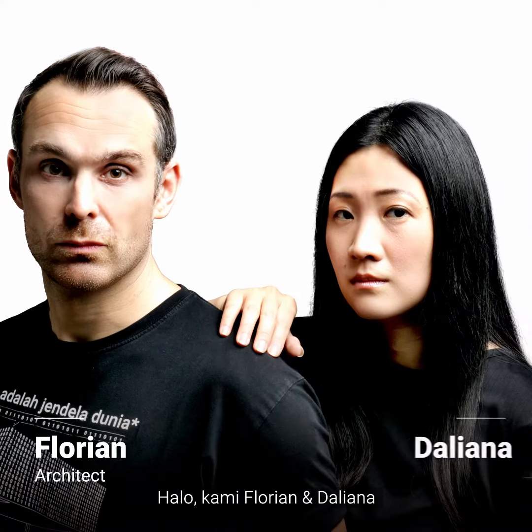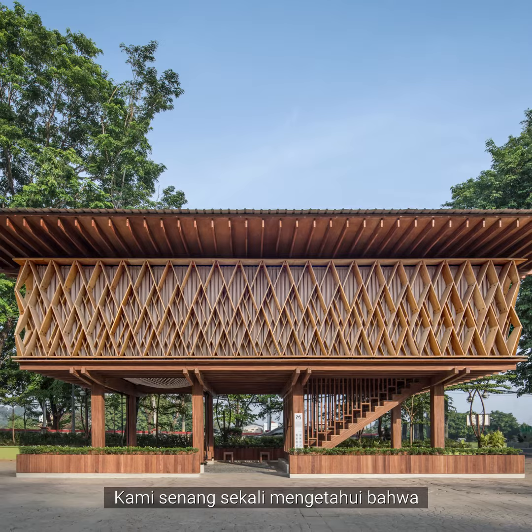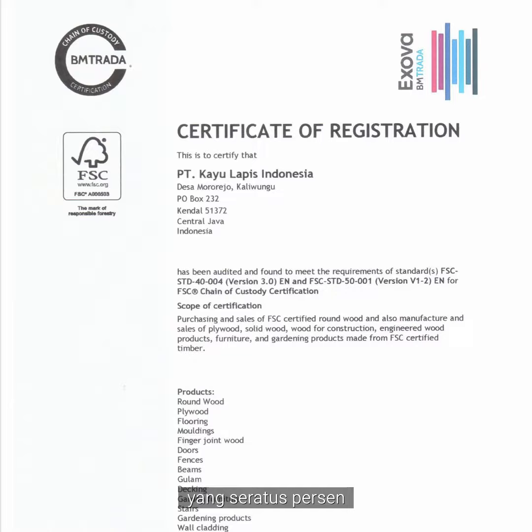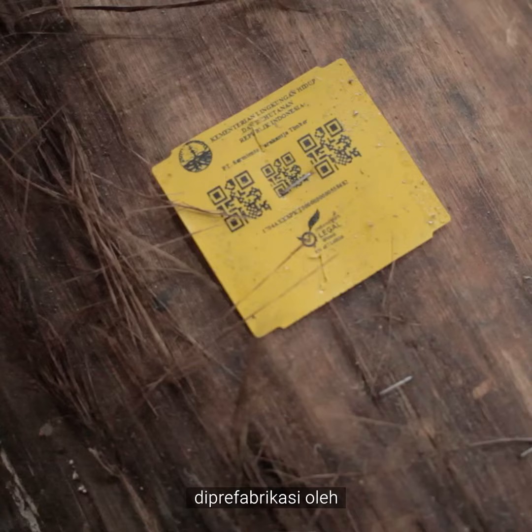Hi, we are Florian and Daliana. We represent Shaw Architects based in Bandung. We are very happy that Microlibrary Ruara Kayu is the first library in Semarang entirely made of FSC-certified wood materials, prefabricated by PT Kayu Lapis Indonesia.